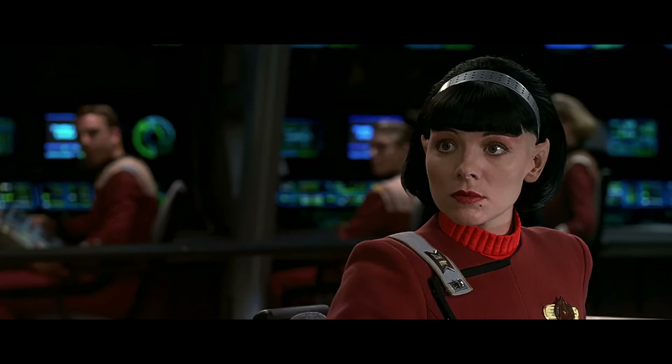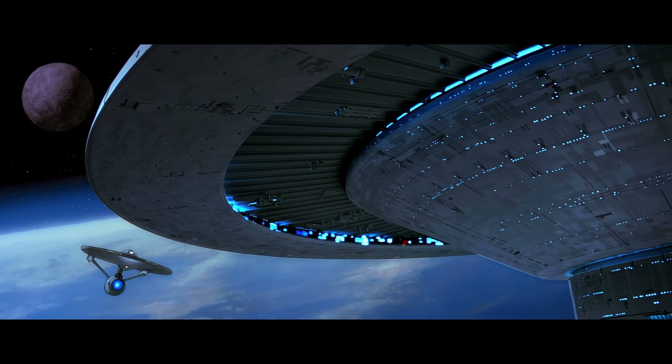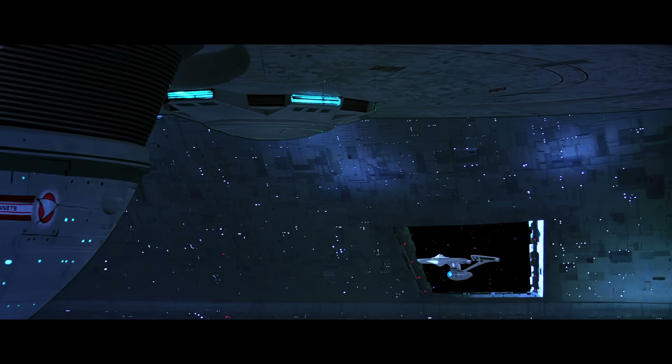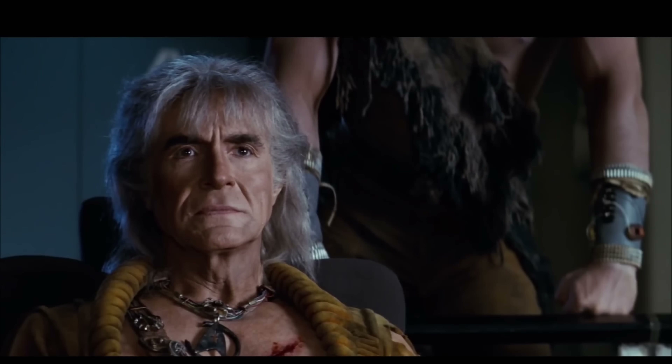I've touched on a lot of subjects today in addition to discussing the major elements of what constitutes a starbase, or specifically the space station portion of a starbase. They really are magnificent structures with a unique and iconic design, representing the greatest extent of what the Federation and humanity are able to achieve, given their sheer size and numerous applications. Hopefully I've done this topic justice. Just as these orbital installations serve as way stations between the planets they orbit and the limitless space out there, so too does the topic of starbases serve as a launching point for other topics, including starship construction, artificial gravity, propulsion, and more — all things I plan to cover in future videos.